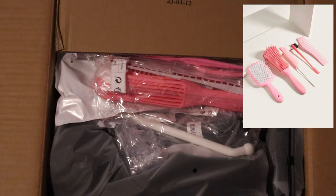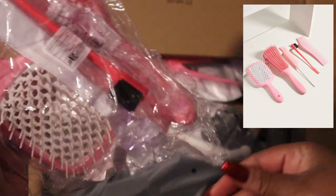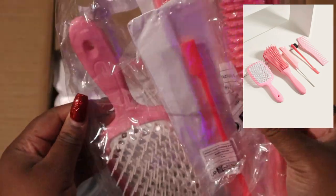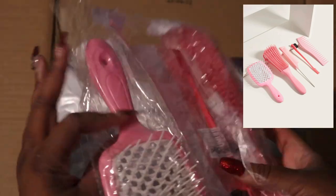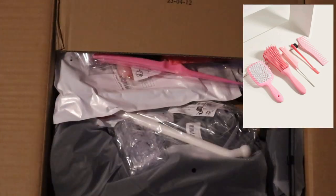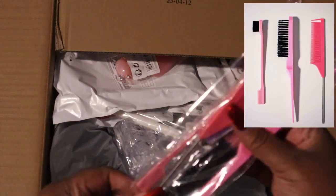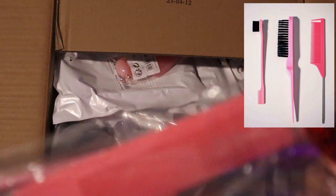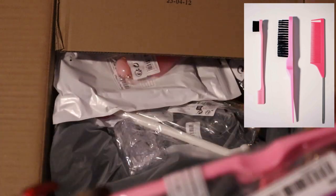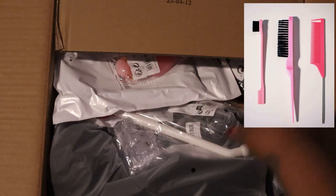I did buy some accessories — and by accessories I mean good stuff I needed around the house. This is a five-piece hair care set. It comes with a wig brush, detangling brush, rat tail comb, and an edge brush. I bought another one — a three-piece — I don't know why, probably because I wasn't paying attention in my cart. Late night shopping.